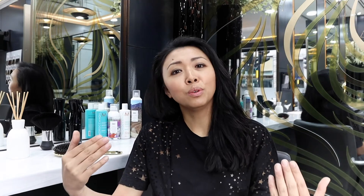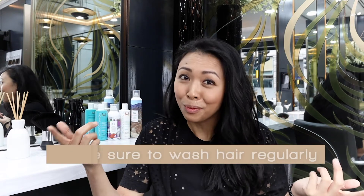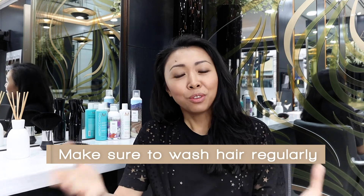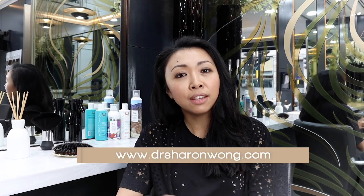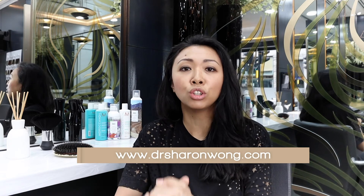It is important to wash your hair regularly. You have to think of your scalp skin as an extension of your facial skin, which you wash every day, and so there should be no difference with your scalp skin. However, I understand the impracticalities of drying your hair and the time it takes can sometimes be an impeding factor, but just make sure that you wash it on a regular basis — three to four times a week as a minimum.